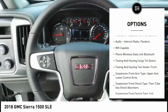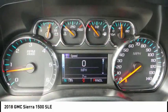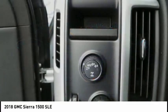Power brakes, child safety locks, rear floor mats, electronic brake force distribution, tachometer.